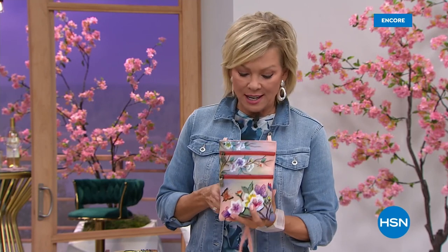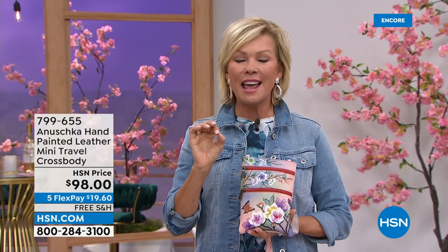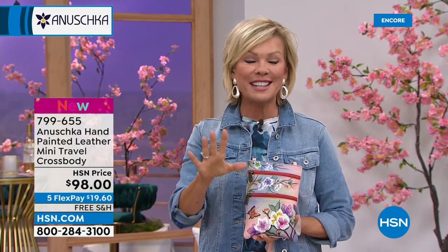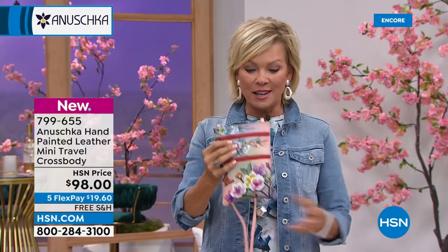The Anoushka family and their team of designers and craftsmen have been very busy — we have so many brand-new bags to share with you this evening. Stay on the line for the hobo: that is a one-of-a-kind, first-ever to do hand-painting and embroidery on a hobo-style genuine leather bag.